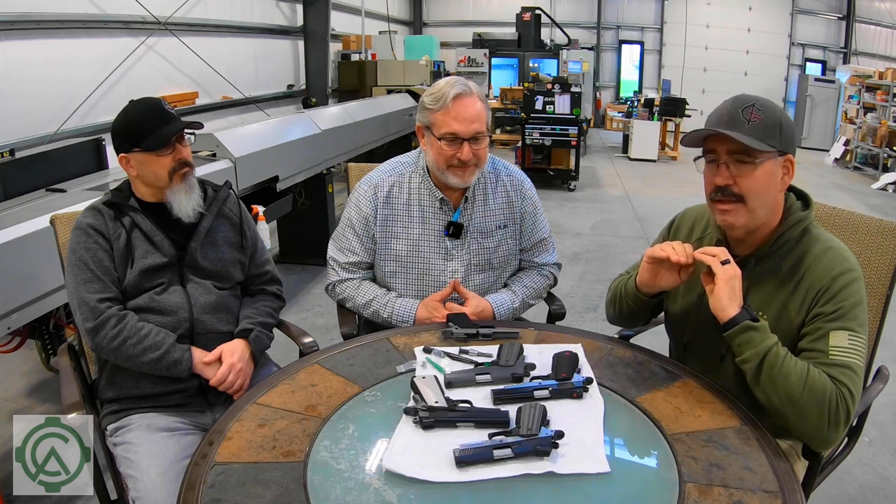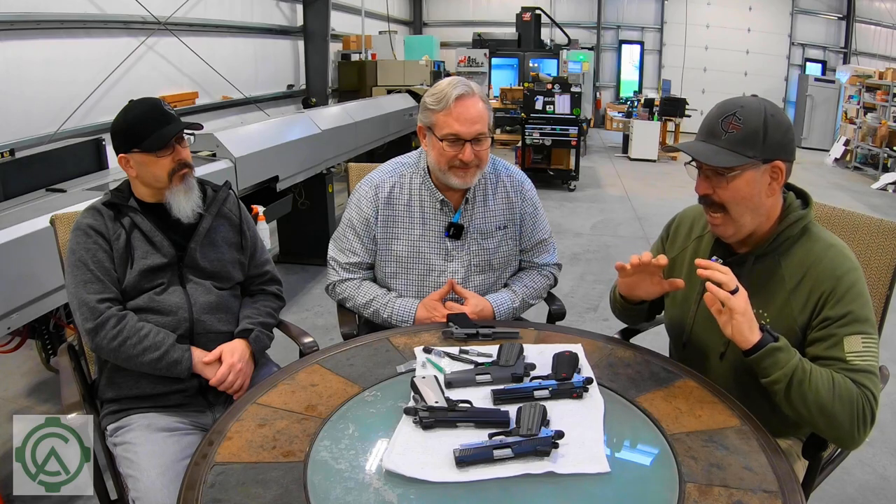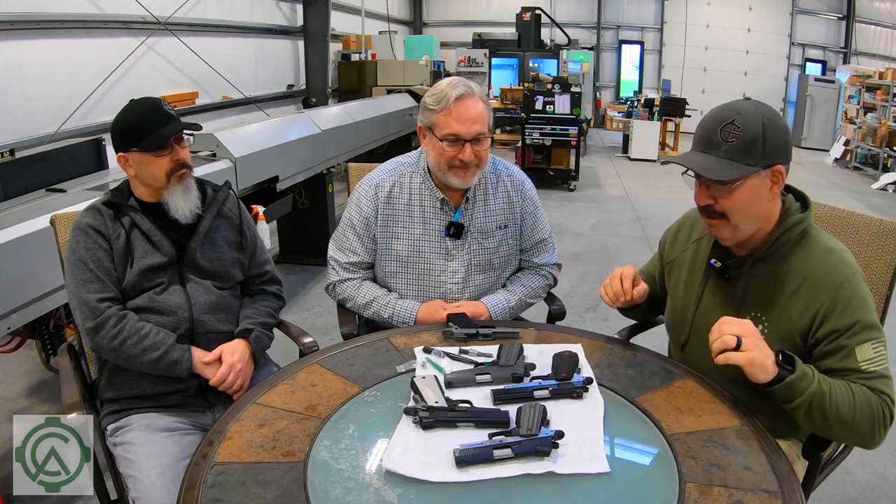Hey, this is Sarge here at C4 Defense. I'm here in Flat Rock, North Carolina with Greg Mooney. We're here at Coast St. Arms. Boomer and I traveled over here today. Greg is going to show us all about their line of innovative, brand new 1911s, and I can't begin to describe them — I'm just going to let Greg take it from here.